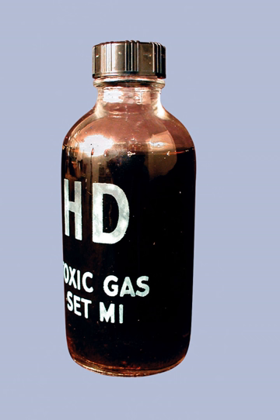Chemical Agent Identification Sets were small glass vials, ampules or bottles which contained small amounts of chemical warfare agents or industrial chemicals. Each set contained more than two dozen glass ampules, each ampule containing about 100 milliliters of chemical agent. There were three subsets of CAIS distributed in 18 different set configurations. These subsets included bottles of sulfur mustard used to purposely contaminate equipment or terrain for decontamination training.